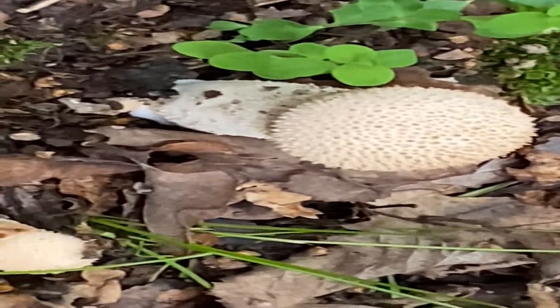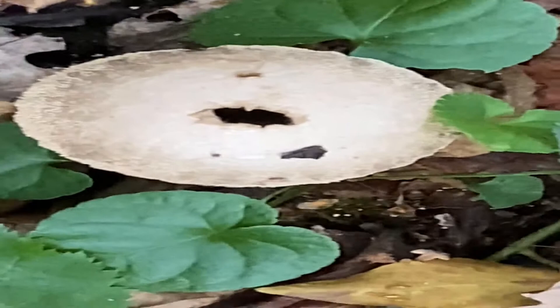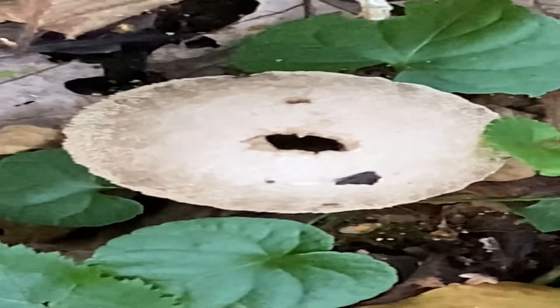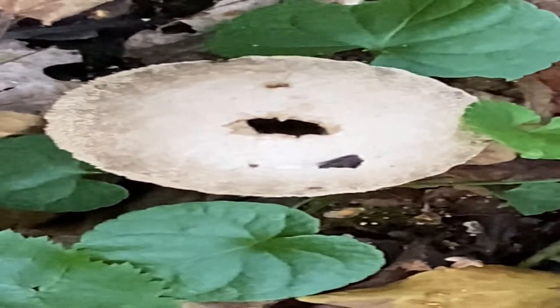I wish somebody would just tell me what it's called. And here we've got another mushroom — I could have done this all in one go earlier — and it's got a little hole in it, so somebody started nibbling it. I just want to find out about mushrooms.